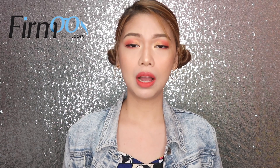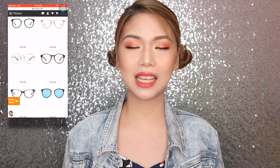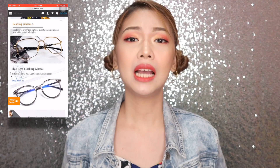First, what is Firmo? Firmo is a US-based international and trusted company that sells affordable and trendy eyeglasses and sunglasses online. Yes, they have options available for men and women — lots of designs to choose from. Not just that, they also have prescription and non-prescription eyeglasses.